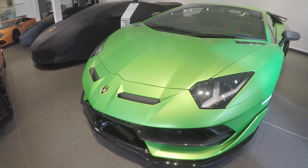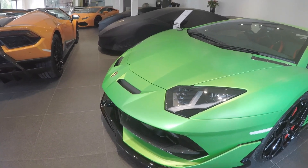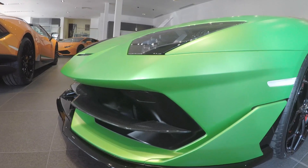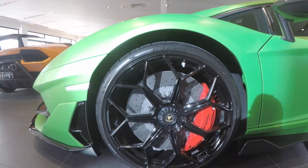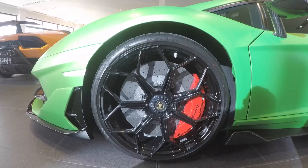Just look at the design. The front air vents give it more downforce than any other Lamborghini. We've got the active aero flaps here. Look at the big brake discs on the calipers — they will bring the Lamborghini to a halt in no time.